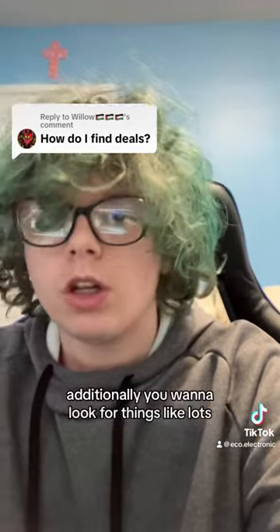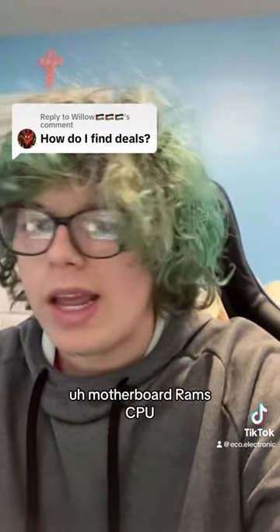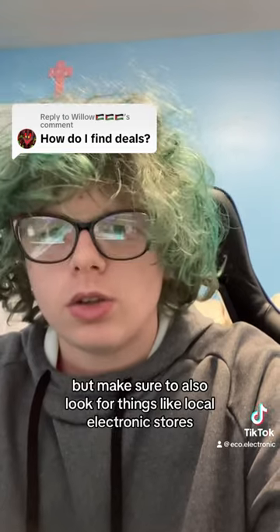Additionally, you want to look for things like lots. You also want to look for combos — motherboard, RAM, CPU. But make sure to also look for things like local electronics stores.